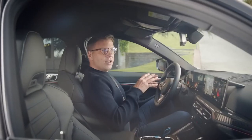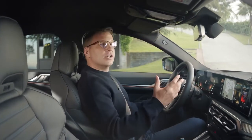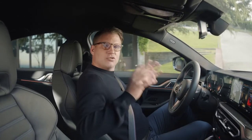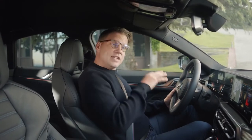In the BMW i4, the BMW Iconic Sounds Electric — created in cooperation with Oscar-winning composer Hans Zimmer — rounds off your driving experience with a special vehicle sound design for different driving situations. The i4 M50 also received a special M sound treatment. These sounds will be available from 2022 via over-the-air updates for all models.